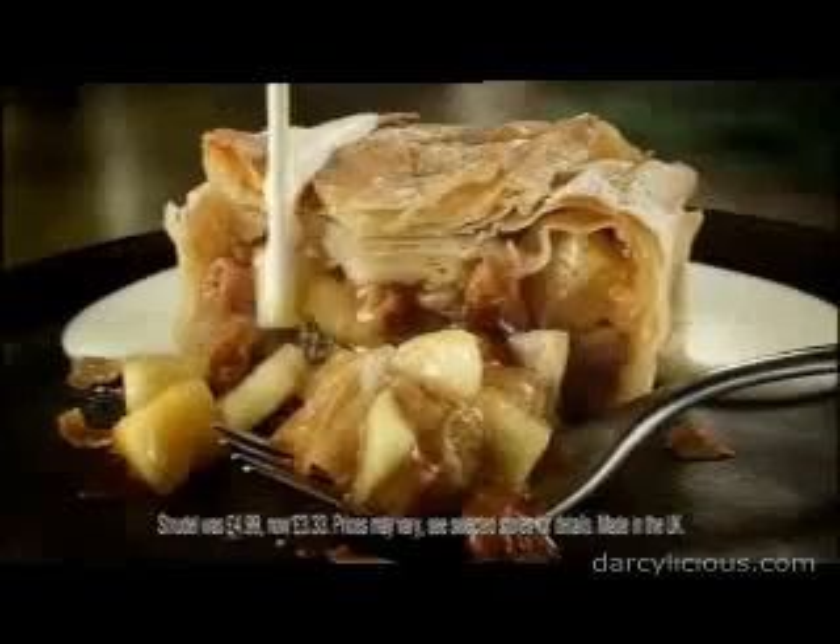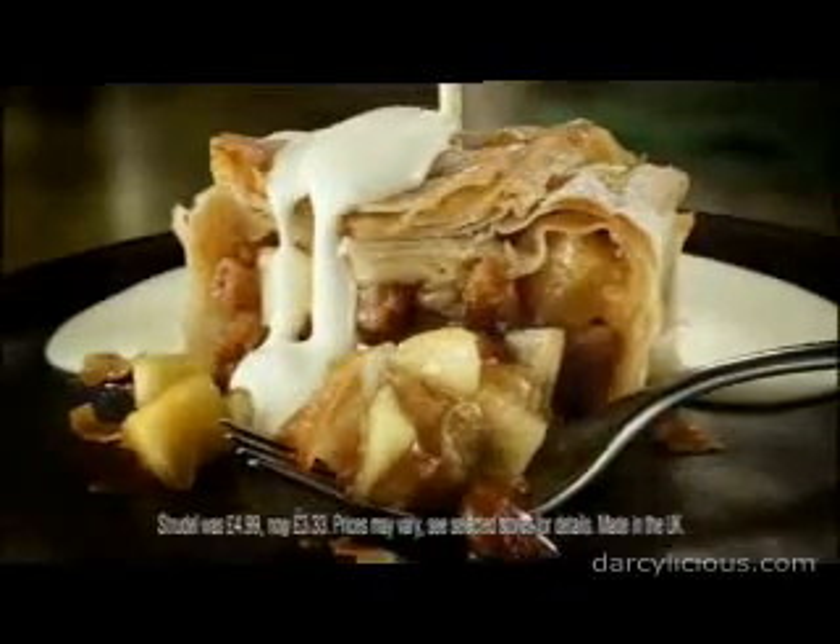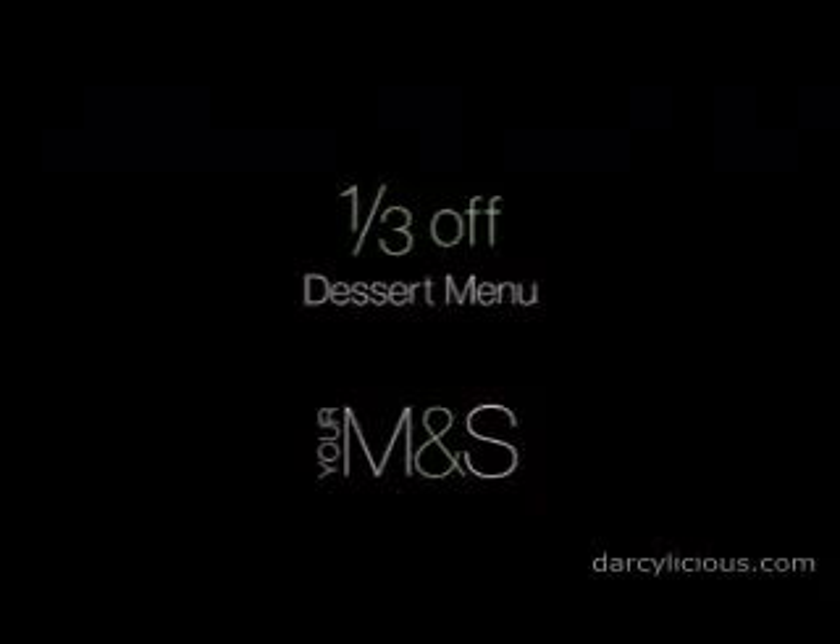Or, make life easier with the ultimate apple strudel from the M&S dessert menu. Now with an appetizing third off. Only at your M&S.